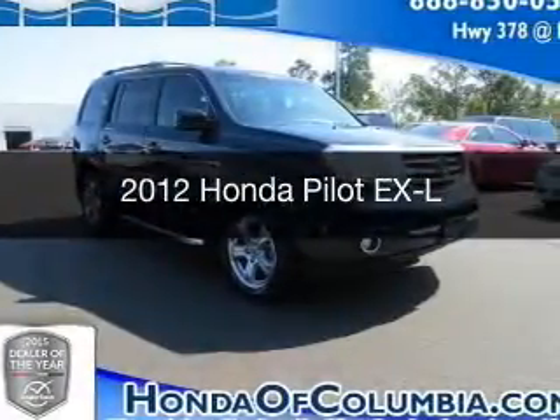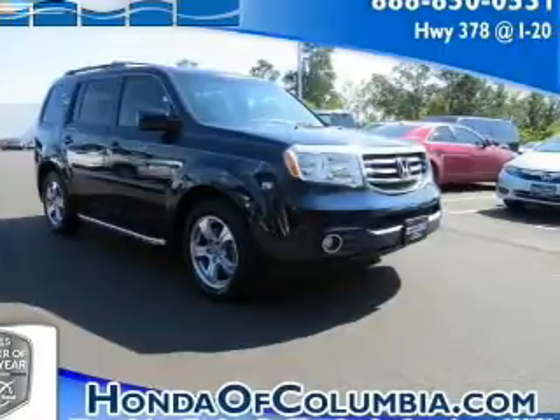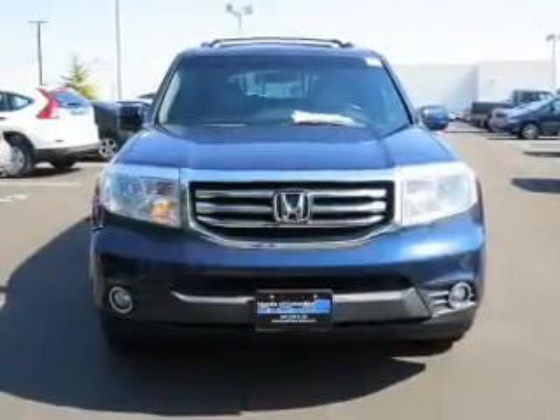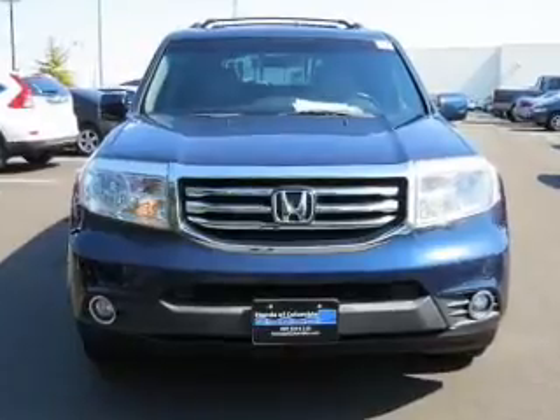This is a used 2012 Honda Pilot. It's powered by front-wheel drive, a 3.5-liter six-cylinder engine, and a five-speed automatic transmission.